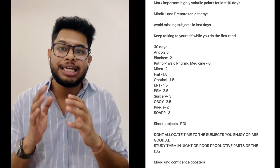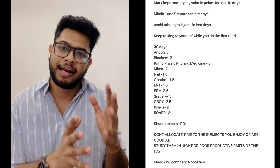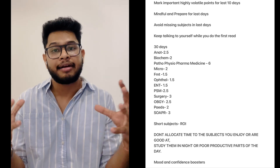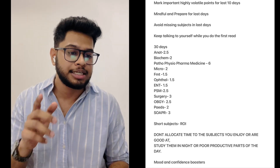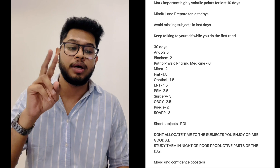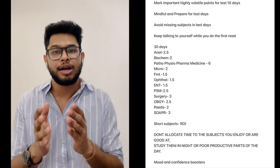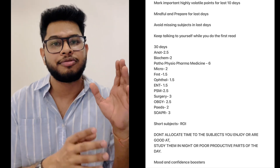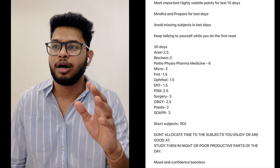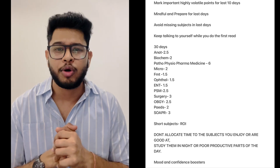For individual day allocation: Anatomy 2.5 days, Biochem 2, Patho/Physio/Pharma 6 — always done in an integrated system-wise manner, as that is how INICT asks questions. Micro 2, FMT and ENT 1.5 each, PSM 2.5, Surgery 3, OBGY 2.5, Pediatrics 2, and Short Subjects 3. Short subjects give the maximum ROI — keep them crisp and focused on very specific things. For radiology, only specific integrated things are asked; it won't take more than half a day.